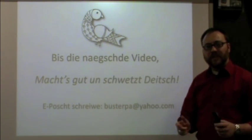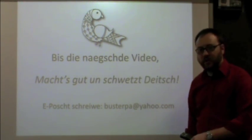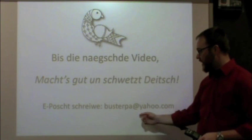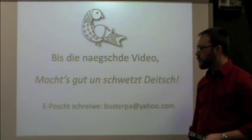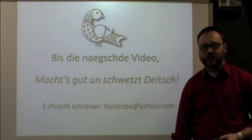That's it for this video — so was alles was ich für heute hab. Bis die nächste video. Don't forget, if you ever have questions or comments, please feel free to email me. So that's it for today — bis die nächste video, mag's gut un schwätz Deutsch.